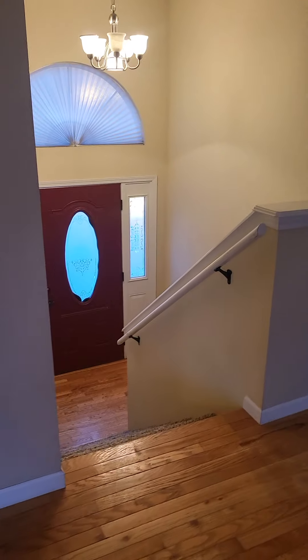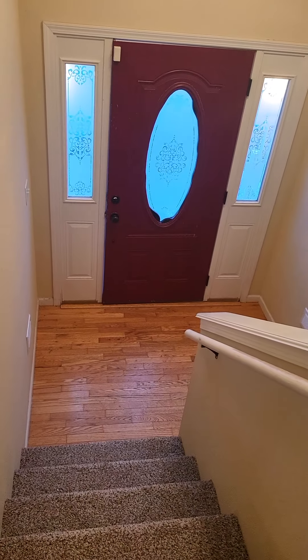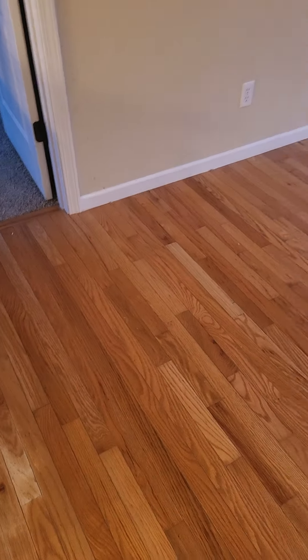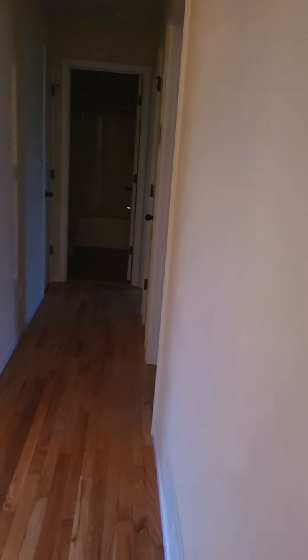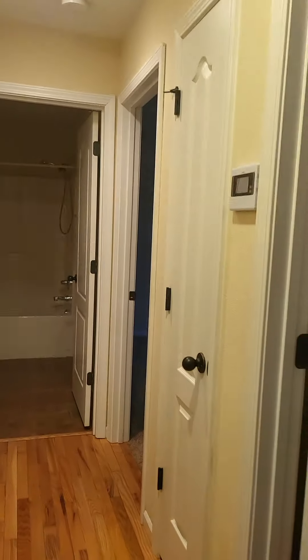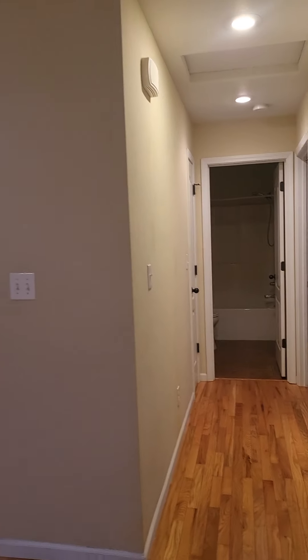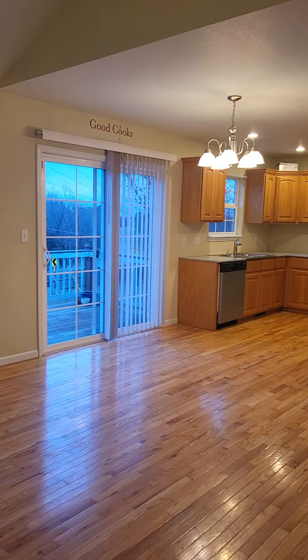Let me get some lights turned on. There's the front door — we do have wood flooring in the entryway and wood flooring up in the living, kitchen, and dining area. This is to the right of the stairs; let me give you a quick overview.